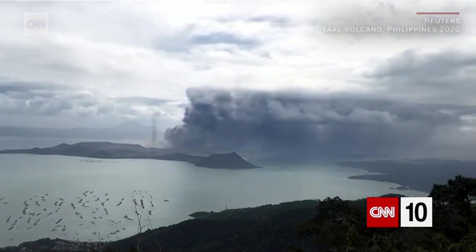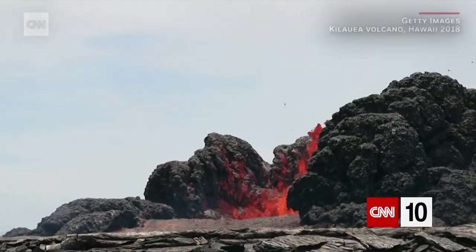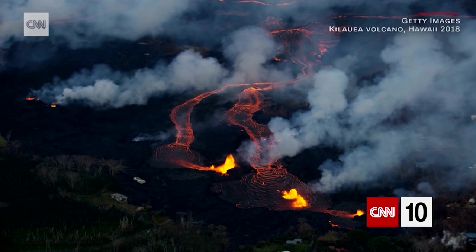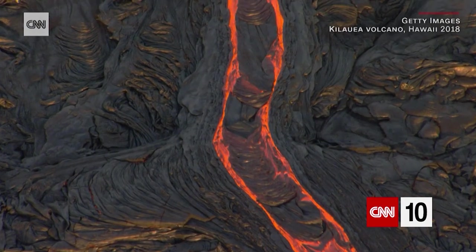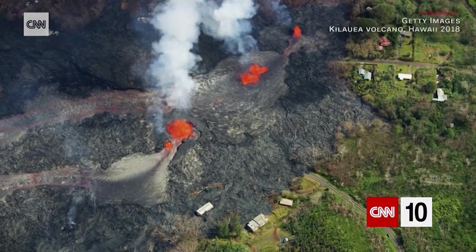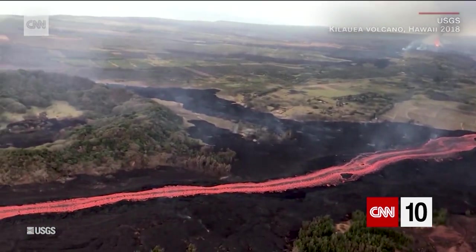What kind of eruption the volcano will have depends on the properties of the magma. Thin and runny magma means gas trying to escape can do so easily. When this happens, the lava will flow out of the volcano. We've seen this with Hawaii's volcanoes. Because the lava flows slowly, people can get away quickly, and it rarely results in victims.